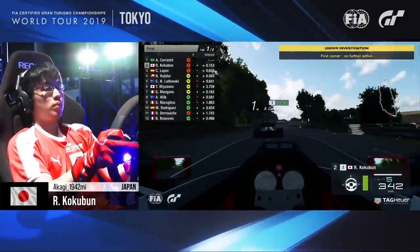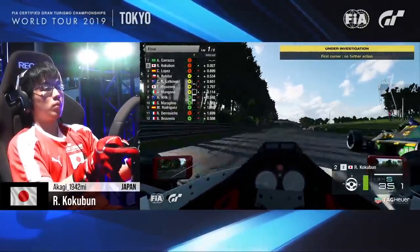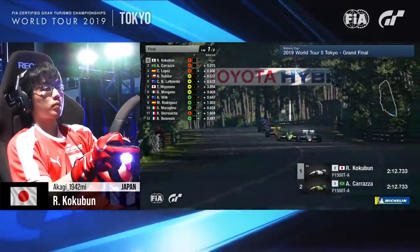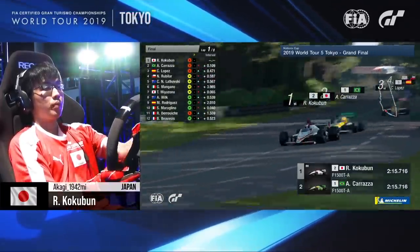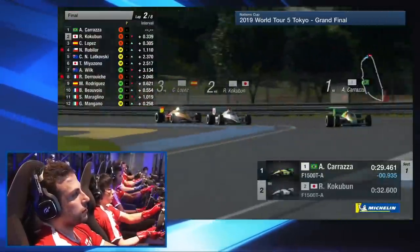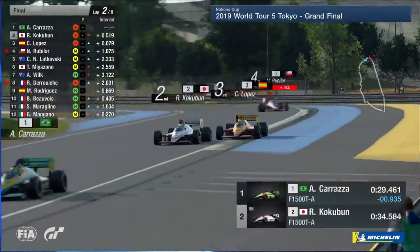Karatza now coming under pressure from Kokumun, who's got the slipstream, got the closing speed. He's on the outside line, but look at the way he muscles his way through. That was absolutely brilliant there from Kokumun — it's like Karatza was standing still. There's been a mistake there, and it looks like Karatza's got by Kokumun.